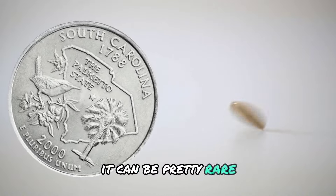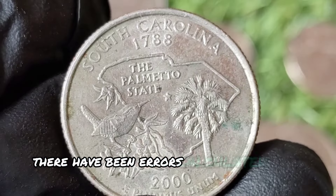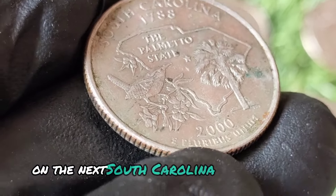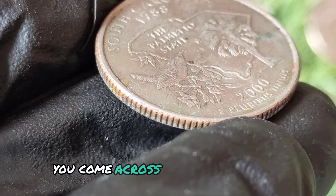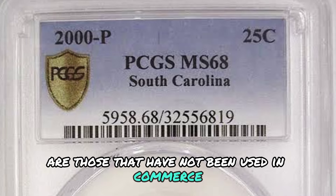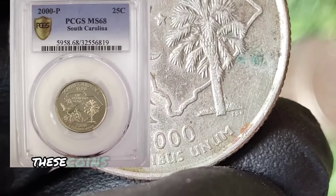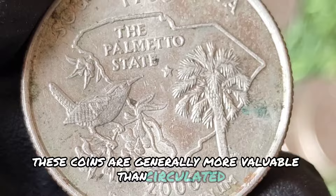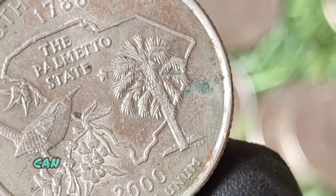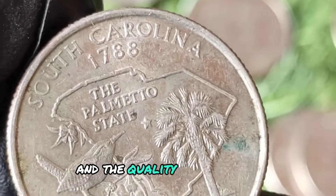It can be pretty rare, but there are still a fair amount of quarters floating around with errors. There have been errors documented during the 2000s that you might want to keep an eye out for on the next South Carolina state quarter you come across. Uncirculated coins are those that have not been used in commerce and retain their original mint luster and sharp details, and are generally more valuable than circulated examples. The value of an uncirculated 2000 P quarter can range from a few dollars to over $10, depending on its condition and the quality of its strike.